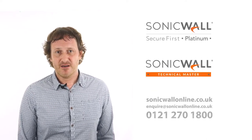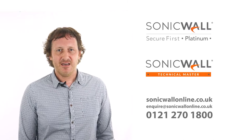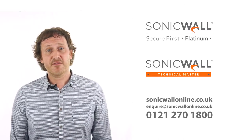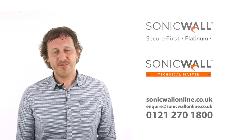We're a multi-award-winning SonicWall Platinum Partner, with SonicWall Technical Masters in our team. As well as expert advice, we offer competitive pricing and a climate-positive guarantee. You can find further information on our website, SonicWall Online, or by giving us a call on 0121 270 1800. Thank you for watching.